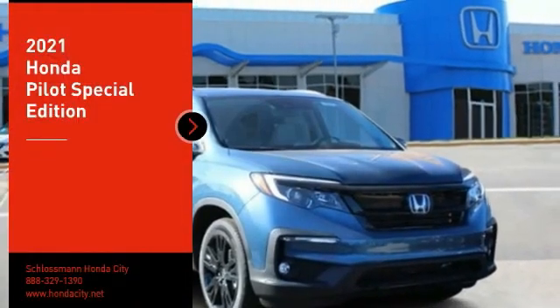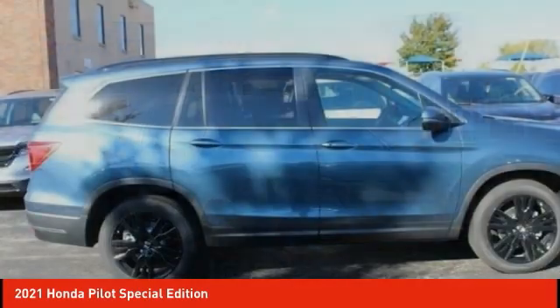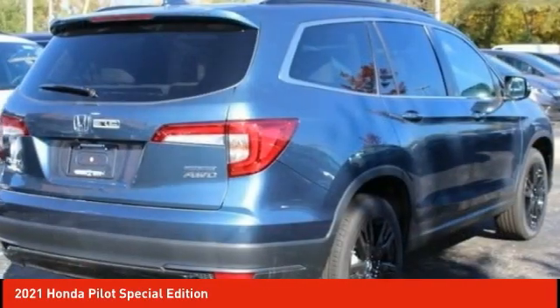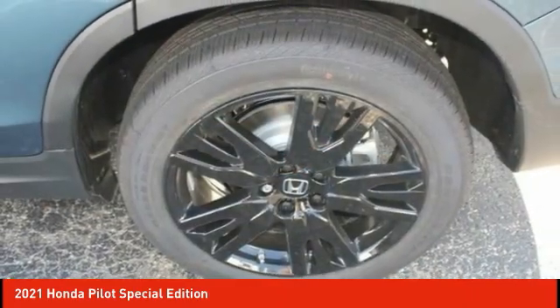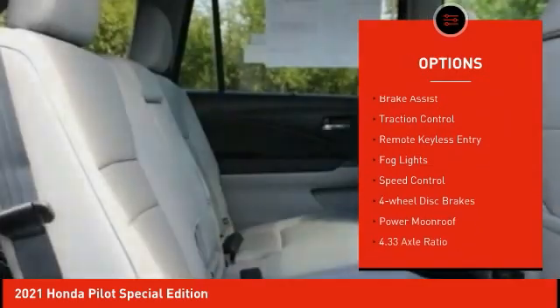Stop by and take a look at the 2021 Honda Pilot — Optimal Utility, Indulgent Interior, Powerful Performer. You'll be ready for almost anything in the Honda Pilot. Here are some of this vehicle's great options: Electronic Stability Control, Alloy Wheels, Power Lift Gate, Brake Assist, Traction Control, Remote Keyless Entry.